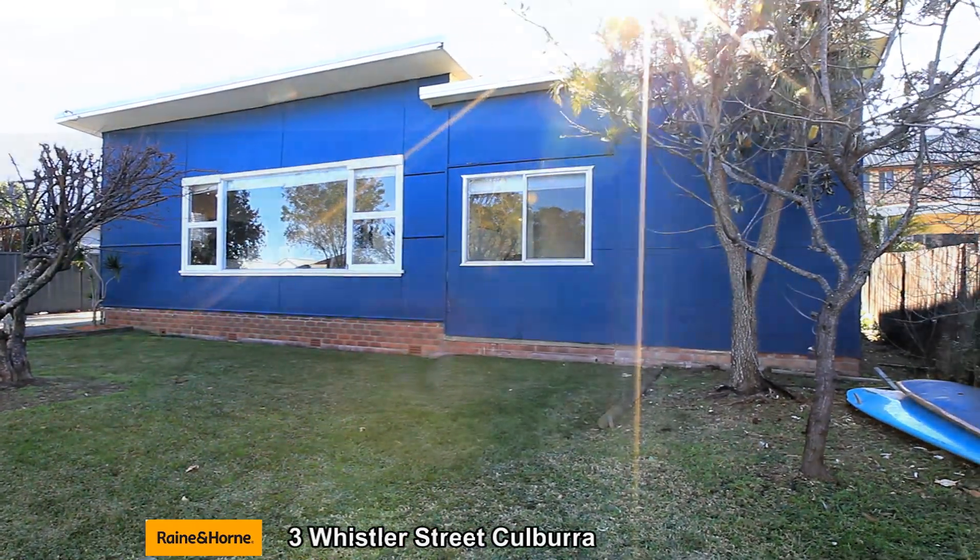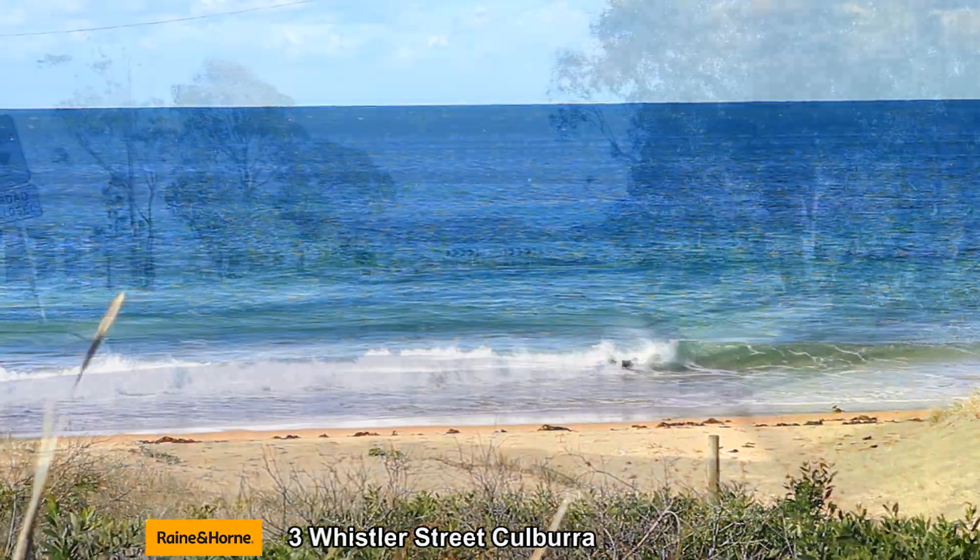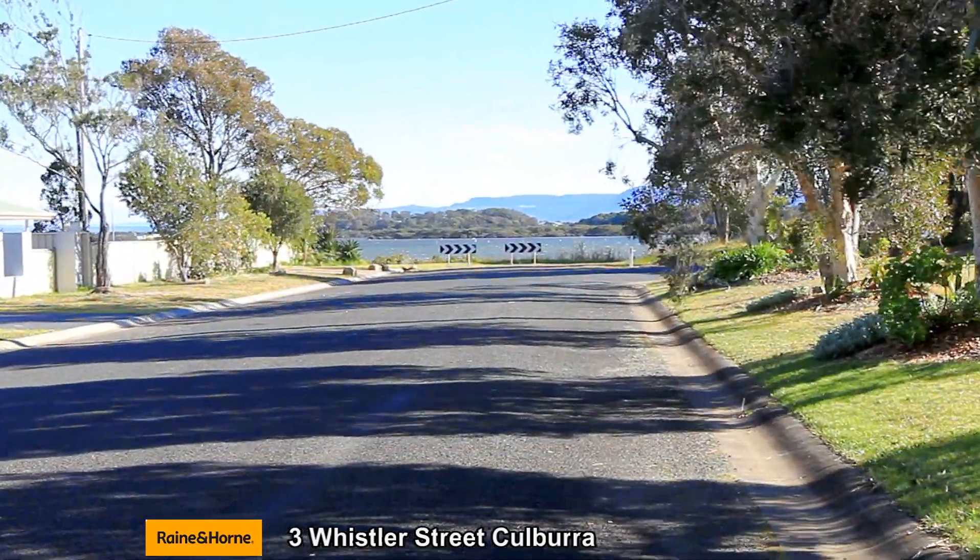Only steps away from the white sands of beautiful Colborough Beach, you will learn to appreciate this gorgeous beachside cottage in a sought-after location.